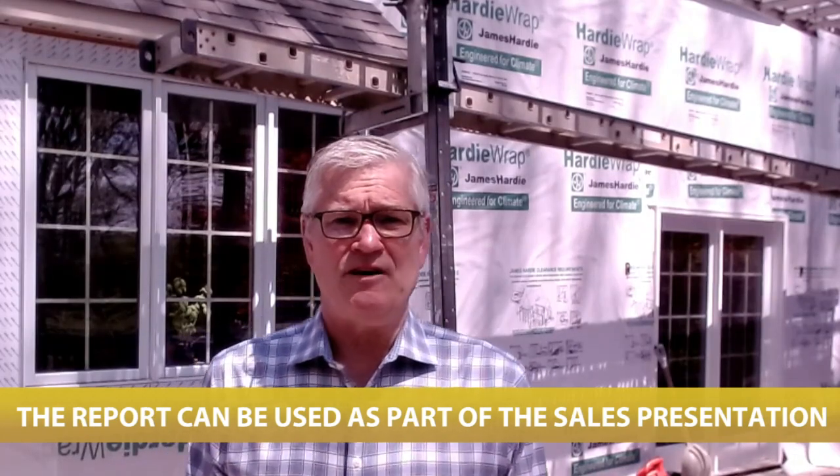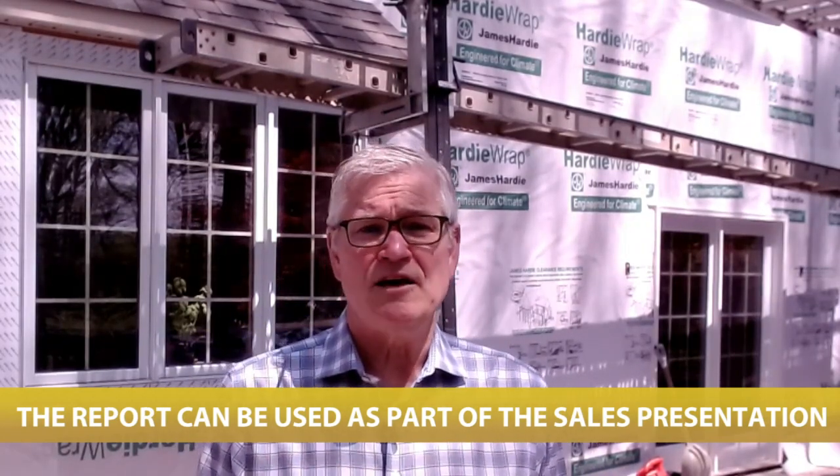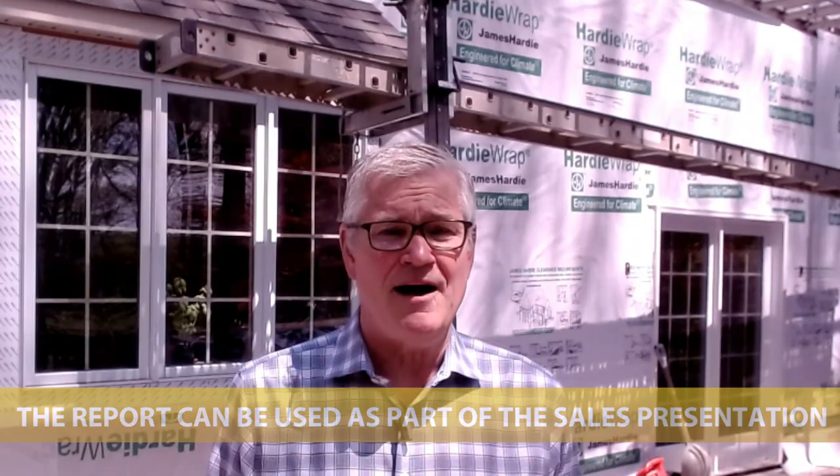The bottom line is proactive inspections will greatly help you moderate the overall cost of the repair. If the home passes inspection and everything looks good, the report can be used as part of the sales presentation and shared with the prospective buyer.